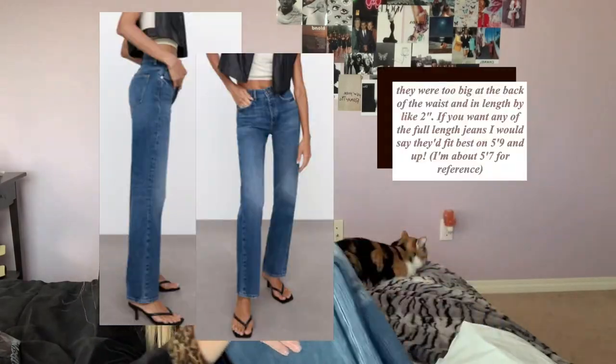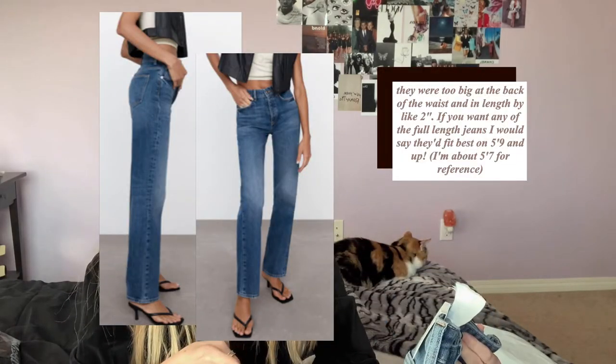The next pair from Zara are the straight-leg full-length jeans. I was a little scared about them being too long, but they're so pretty. I'm really impressed with how inexpensive they are for the quality — just feeling them, they feel and look really nice.